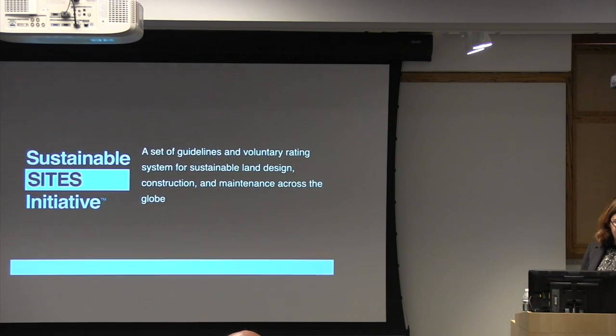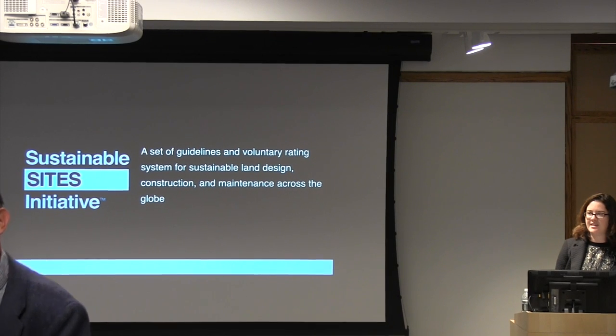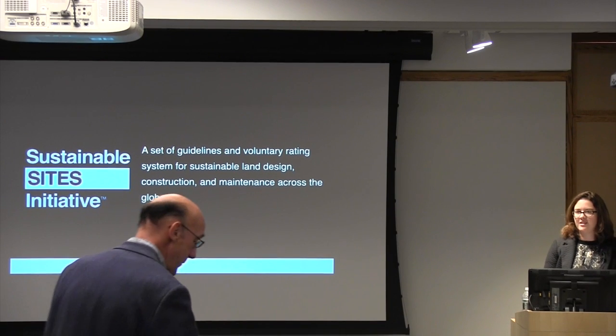Today I'm going to discuss what the guidelines are all about and go through some of the principles behind them. I'm going to discuss the process through which we've come through in about the last ten years to get to where we are today with the guideline and rating system. Then I'm going to give some examples of credits that probably relate to some of the work you may be doing relating to vegetation and soil specifically. I'll also give some site-specific examples of pilot projects and discuss what's next.